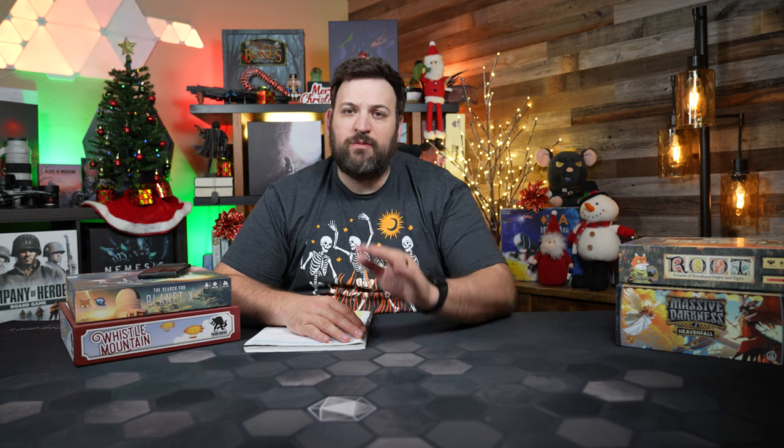One thing we've talked about quite a bit on this channel is understanding that good isn't good enough. There are so many games we have the opportunity to play — why waste time on a game that's just good when we want to enjoy great games? Games that fill our hearts and make us want to come back again. There are games in my collection I've played once and don't want to return to. Those are on my cull list — on the way out — to make room for new games to see if they deserve a spot in my collection.